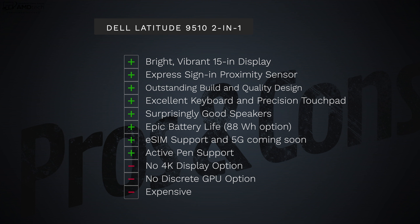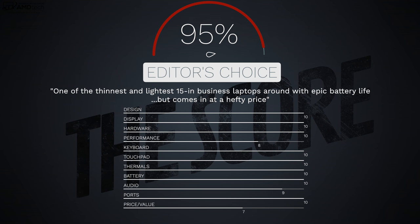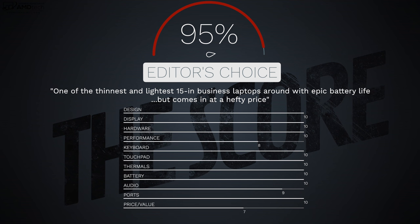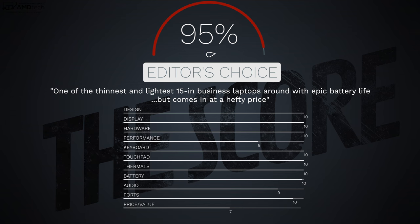On the negative side: no 4K display option, no discrete GPU as you'd get with other 15-inch laptops, and of course it's expensive. But don't forget — this is geared towards businesses that buy in bulk and receive discounts from Dell. I'll keep the latest pricing in the link below. I'm going to give this a score of 95, making the Dell Latitude 9510 two-in-one worth your money and earning my Editor's Choice for the 15-inch business convertible laptop category for 2020.